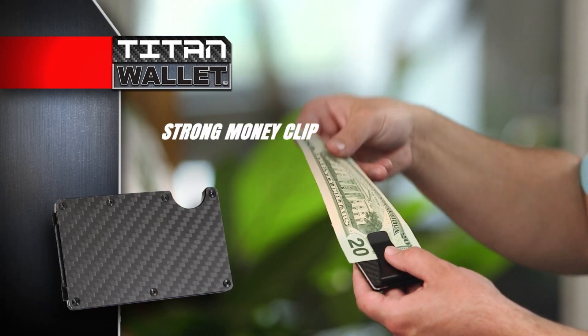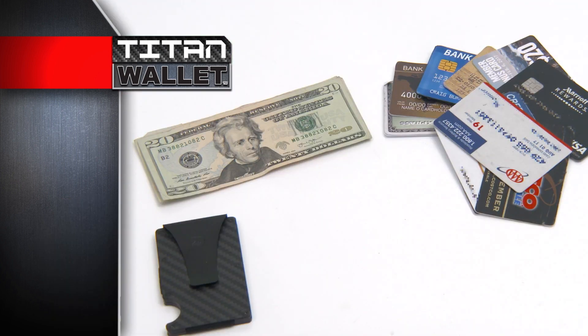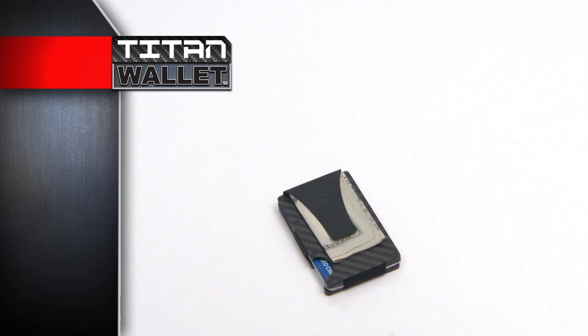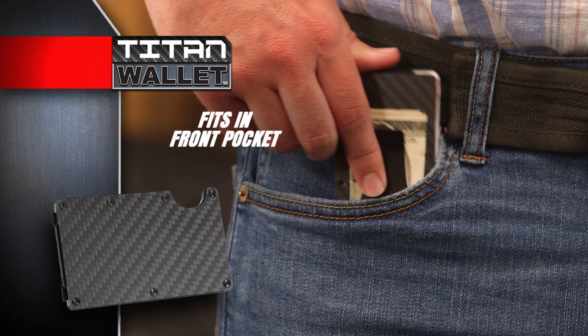It also features a strong money clip that grips even a single bill firmly, yet has plenty of room for all your cash and up to 12 credit cards too. Even when fully loaded, it's thin enough to fit comfortably in your front pocket.